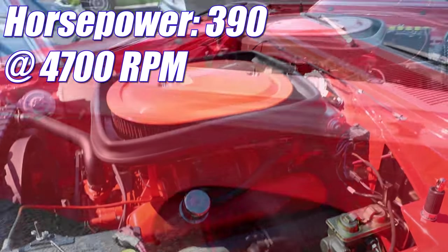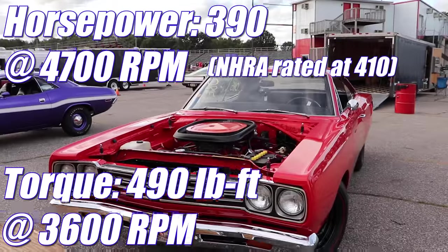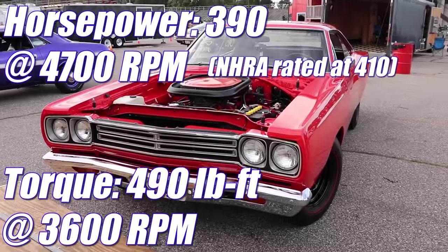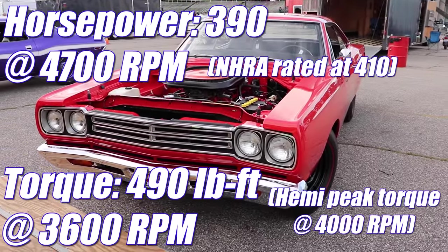Actually, the NHRA said it was 410 — don't tell anybody. And 490 pound-feet of torque. And if you're keeping track, that's just as much as a Hemi, but at a lower RPM.